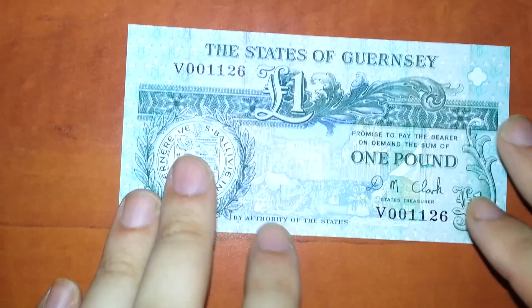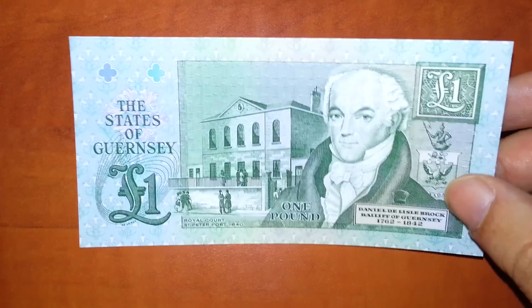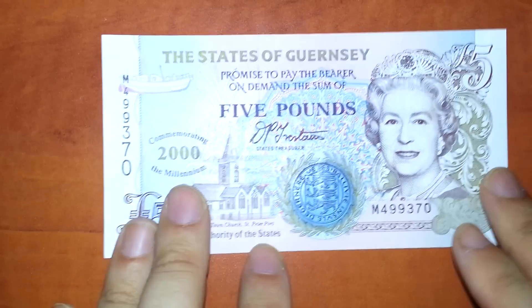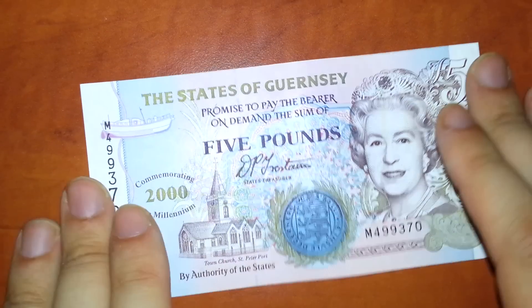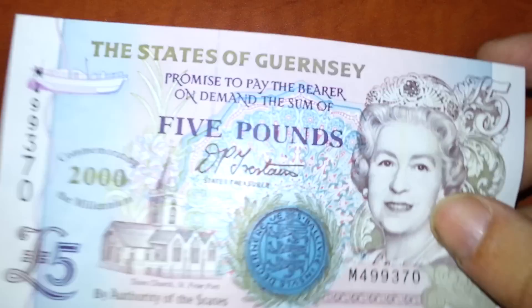I think this is called the States of Guernsey — I'm not sure if I pronounce it right, because I've never heard anybody talking about this place. It's a little island in the Channel Islands, belongs to England, but they have their own currency.